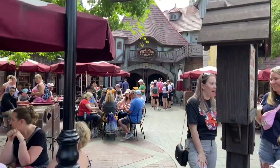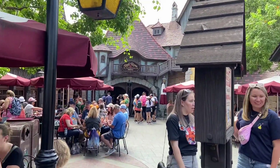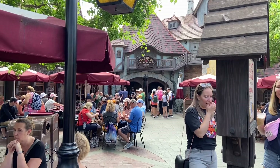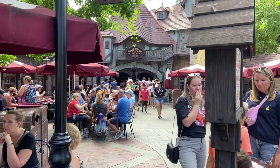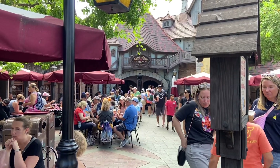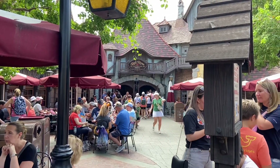Nothing like a middle-aged gentleman heading into Fantasyland by himself — this is what dreams are made of. This is Red Rose Tavern and this place is pretty good. They've really stepped up their game. They've got hamburgers, cheeseburgers, salads, flatbreads. They used to have a poutine that was hella good. They have a lot of seasonal sweets too. I give it a five out of five.